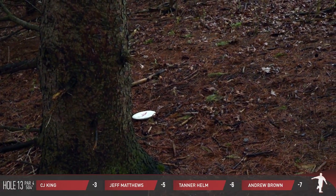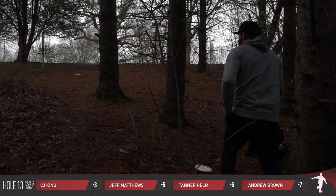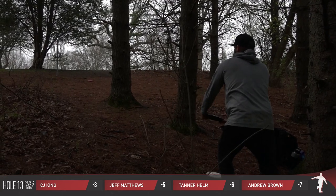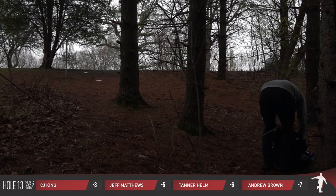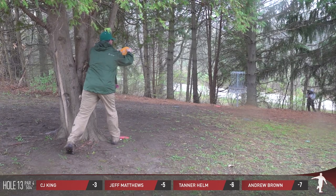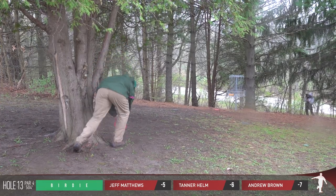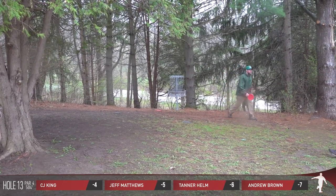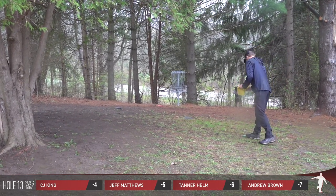Oh, too much — unfortunately, Tanner called it without being able to see it, realizing that goes down in the depths of hole 13. A little frustration out of Tanner. Just sneaking it in — great birdie pickup for CJ King. He'll move from plus 3 to plus 2 on the round. He started at 6 under, as did the rest of the card.